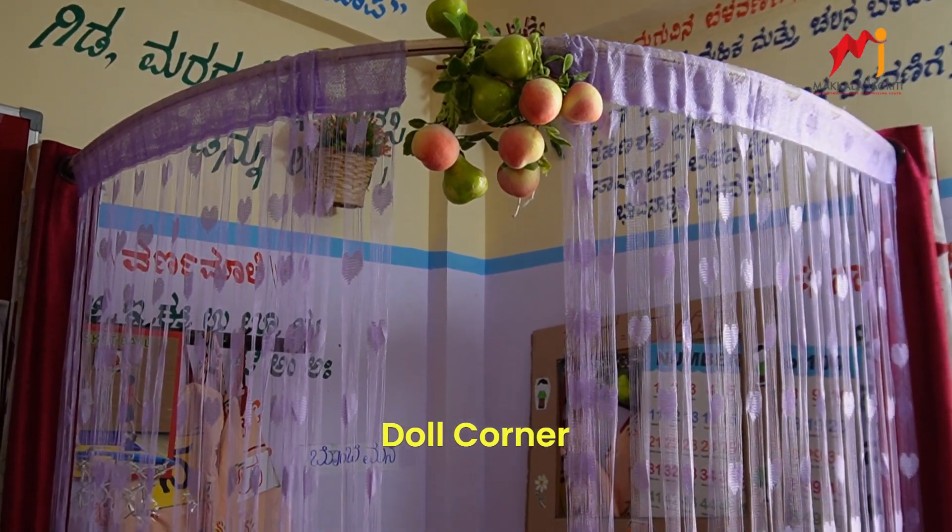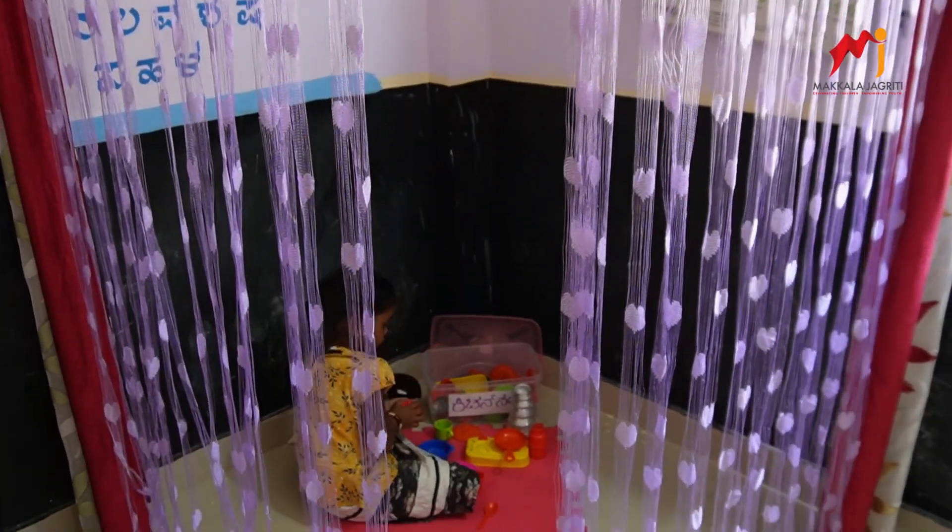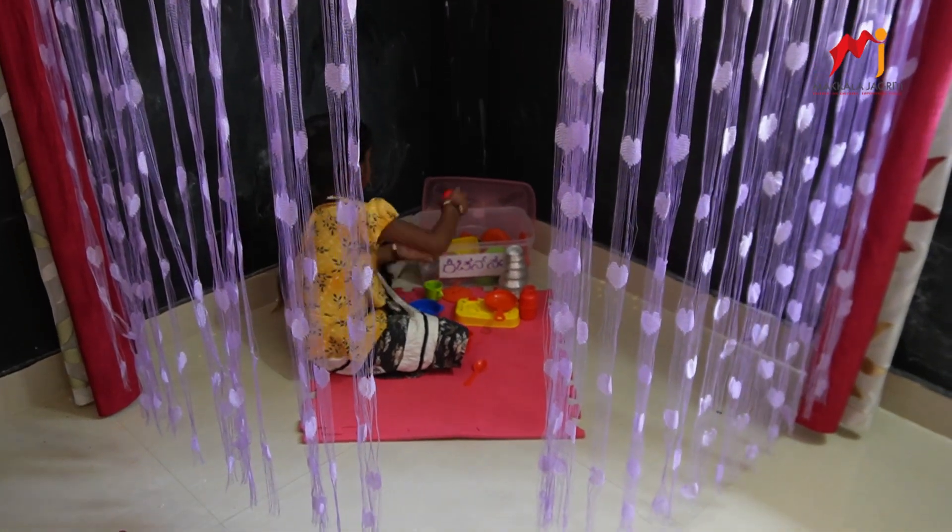Tall corner: A separate tall corner is a haven for imaginative play, allowing our children to express themselves in the world of make-believe.